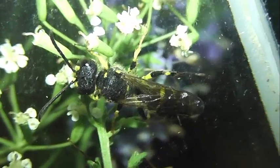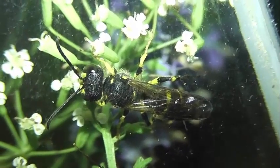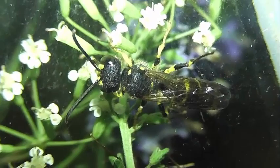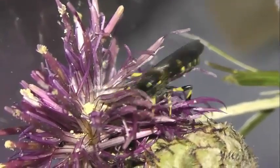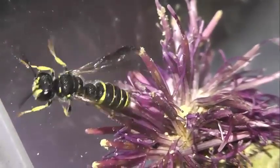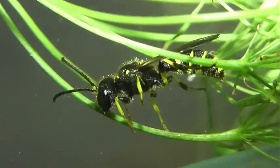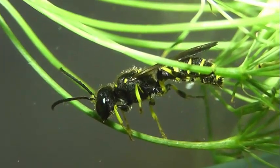В ячейку помещается около десятка жуков. Яйцо откладывается на самый верхний экземпляр. После откладки яйца оса закрывает вход в ячейку, плотно заполняет боковой ход, идущий к ячейке, землёй. Главный ход после завершения всех работ также заполняется землёй, а холмик у входа разравнивается осой с помощью передних ног.